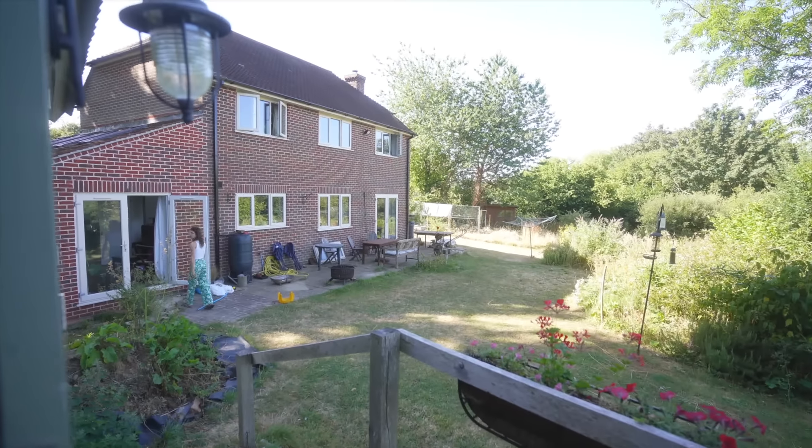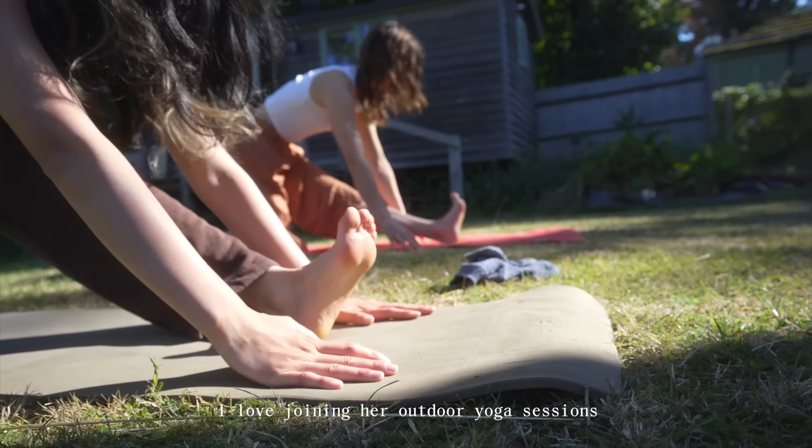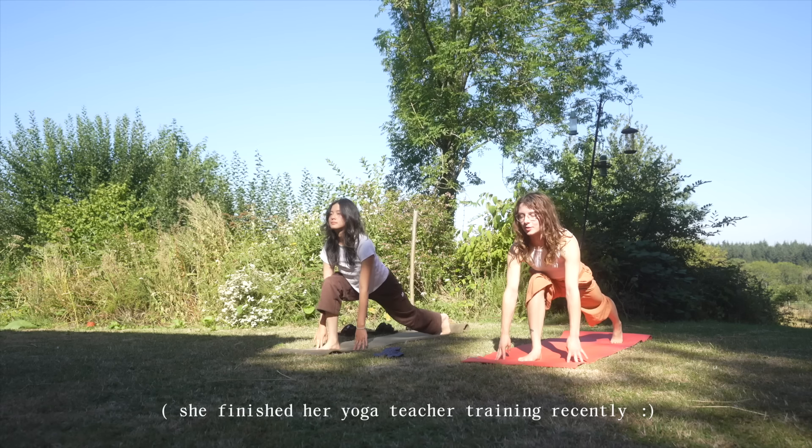Good morning! I'm feeling the left hip crease back. Good morning!